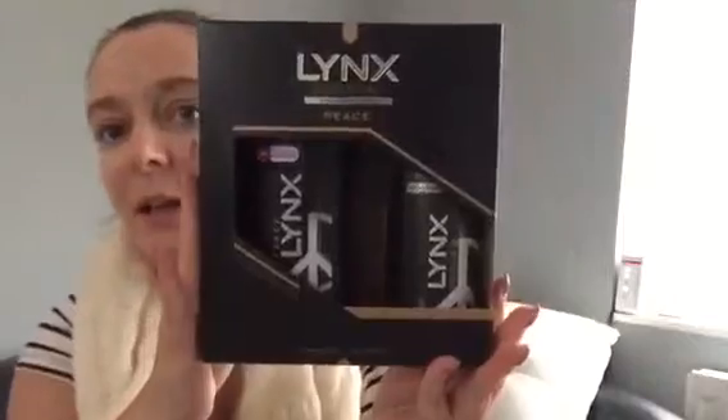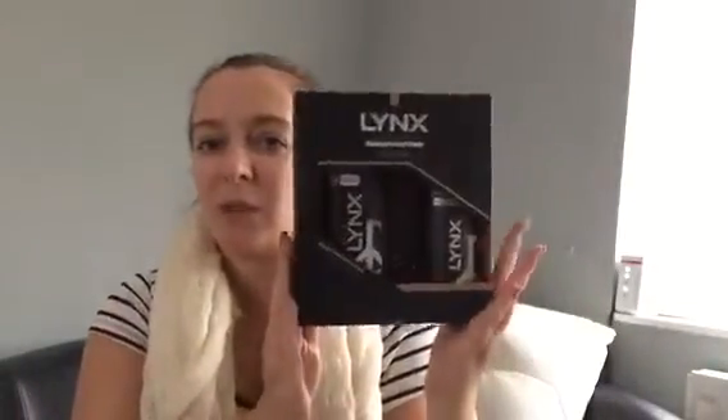So that's what I got in Boots. I also went into Superdrug and just picked up a few little bits. I picked up this Lynx gift set thing and it was only £2.50, so that's good as a stocking filler — you can't go wrong for that.